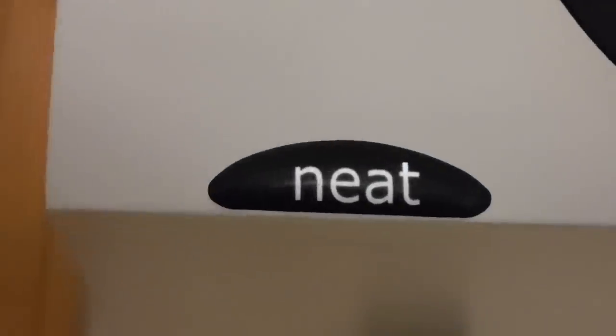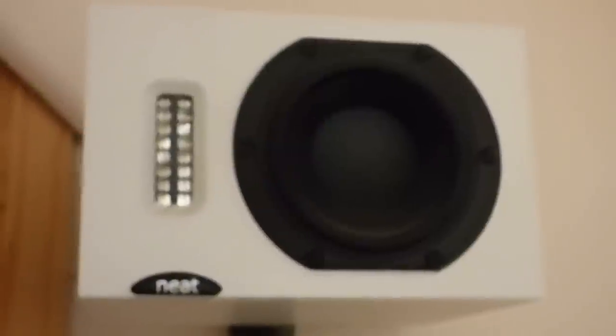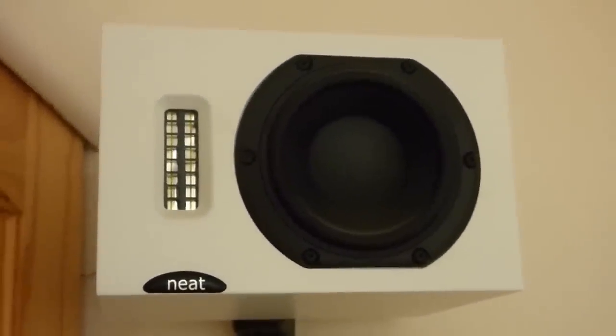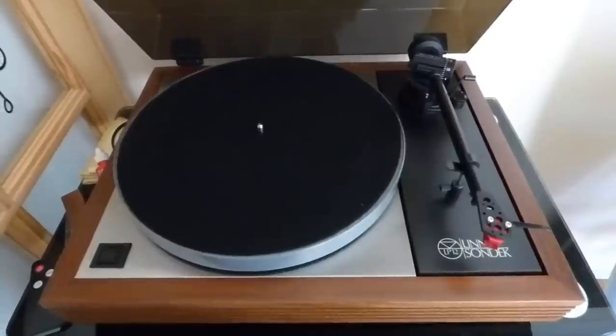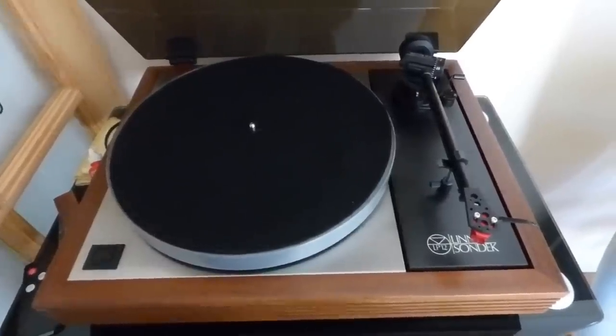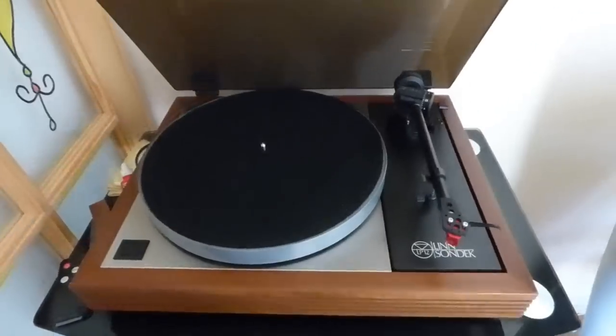The Naim amplifier in turn drives these little Neat Iota speakers. They look small and they are, but they sound marvelous. Some of you are probably thinking I don't do digital at all, but you'd be quite wrong — I haven't given up my digital. I've had compact disc players for years.